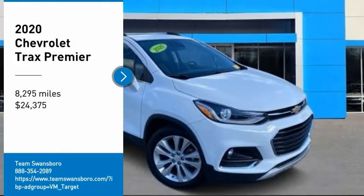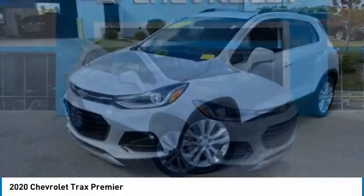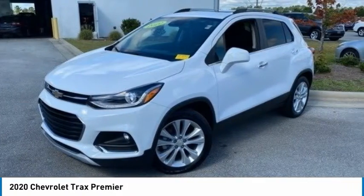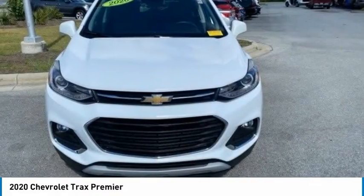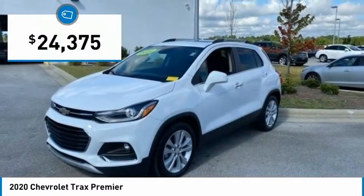Looking for the right vehicle? Check out the 2020 Chevrolet Trax. The Trax is tiny on the outside but remarkably spacious within. It comes with clean and modern interiors and is priced below $25,000.